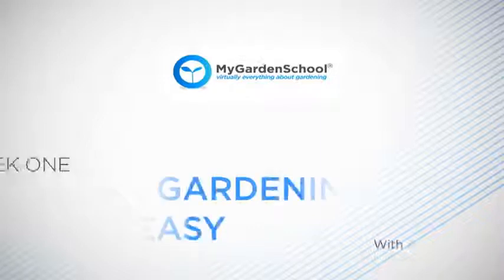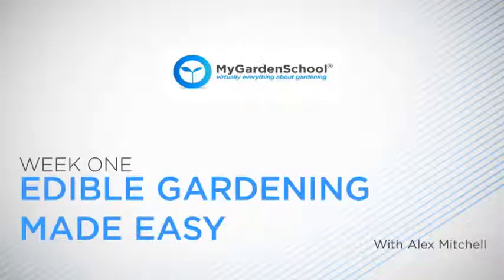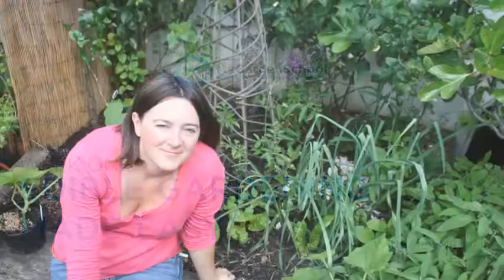Welcome to Edible Gardening Made Easy. I'm Alex Mitchell, a gardening writer, journalist, and self-confessed edible gardening obsessive.